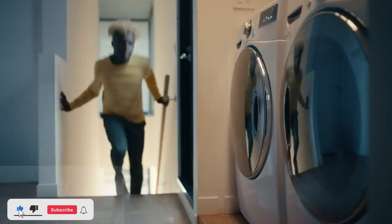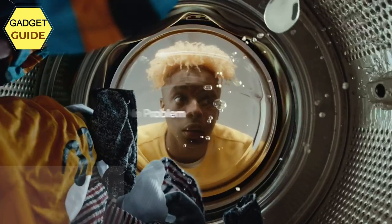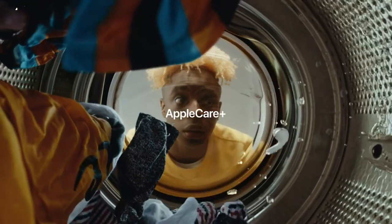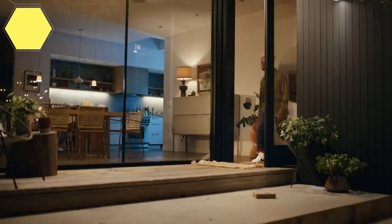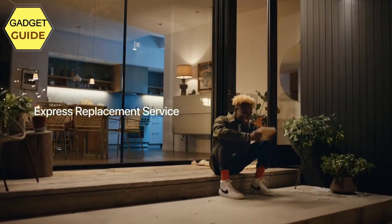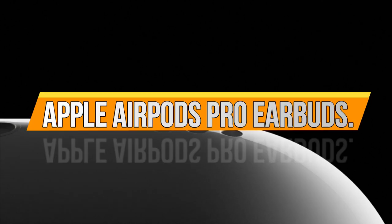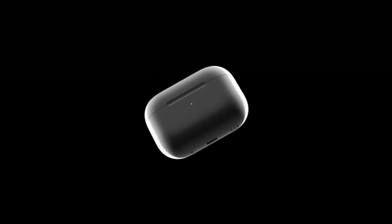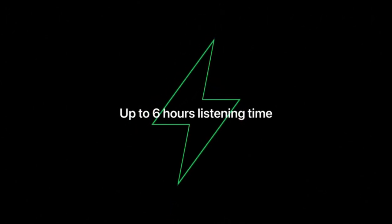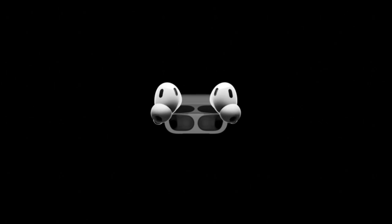Up to 6 hours of listening time with active noise cancellation enabled — 33% more than first-generation AirPods Pro. With the charging case, you get 30 hours of total listening time with ANC enabled, 6 hours longer than first-generation AirPods Pro. Keep track of AirPods Pro with precision finding and a built-in speaker. A lanyard loop keeps them close. Charge with an Apple Watch or MagSafe charger, lightning connector, or a Qi-certified charger.